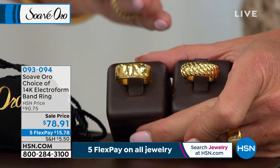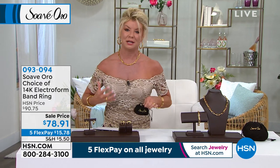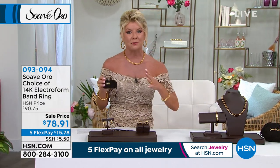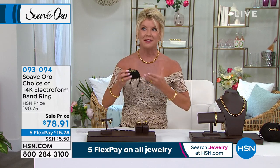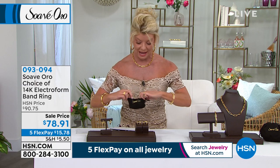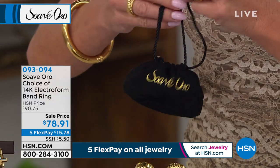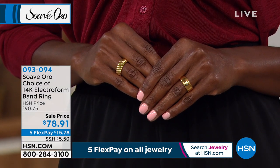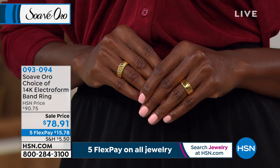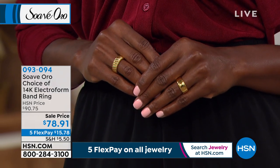Don't miss out on this sale — that's a really huge special savings. The whole concept of creating this line exclusively at HSN and going with some of the finest artisans out of Italy was to give you the experience of going to Italy and investing in a beautiful Italian gold piece — everything from the packaging to the jewelry pouch with the beautiful satin lining. So if you're just tuning in, especially for your first purchase, start to experience Suave Oro for the first time, because we will not be repeating that value. Item number 093-094.